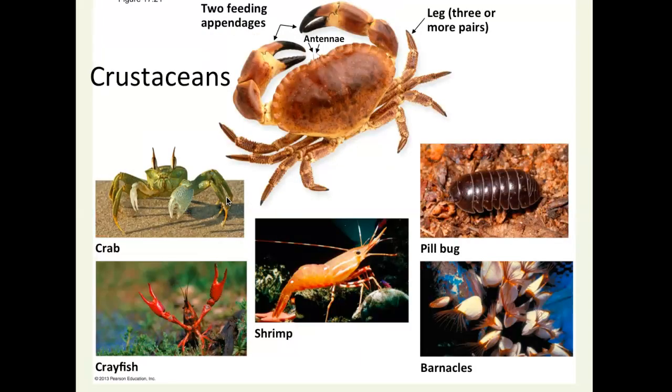For crustaceans — they're usually aquatic, almost all of them live in water, except for the pill bug, which I used to call a roly poly. Pill bugs are the only terrestrial crustaceans. Everything else is in the water: barnacles, shrimp, crayfish, and crabs are good examples, or you can think of lobster. They have multiple pairs of specialized appendages — for example, antennae and feeding appendages, and the large claws on a crab.